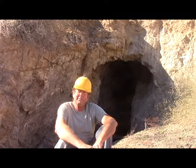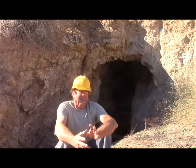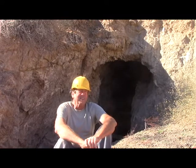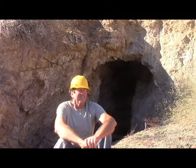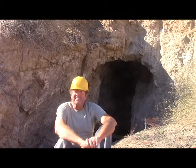Howdy folks, Keith Bowen here and this is Hard Rock University. Here I am in Southern Nevada. We're checking out a property that's currently being used as a gravel quarry. It's on some patented claims.